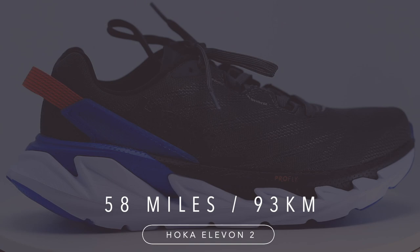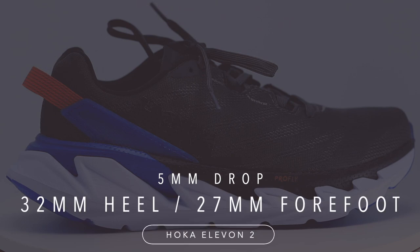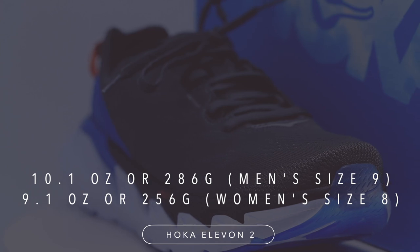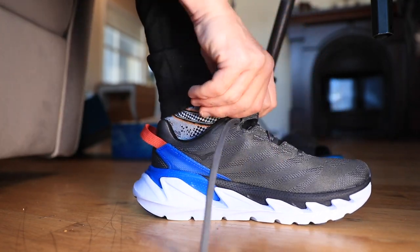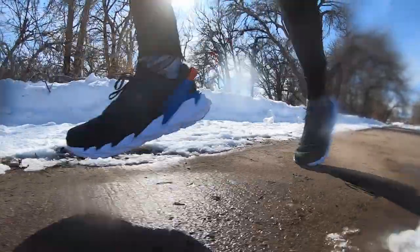Moving on to the Elevon 2 — a 5mm drop from heel to toe, 32mm in the heel, 27mm in the forefoot. That high stack height category, weighing in at 10.1 ounces for men's size nine. I put this shoe in the long run category — absolutely middle distance to long run, so for me that's the 15-to-22-mile range. At a $160 price tag, it's pushing it for me. I'd like to see that closer to $145 or $150.